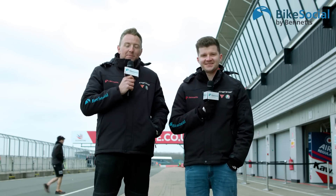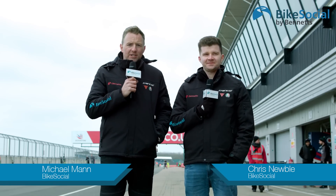Hello and welcome to Silverstone. This is the 2019 Bennett's British Superbike Championship season preview. I'm Michael Mann, this is Chris Newble, and this is the first official UK test here at Silverstone. It's the first time we're seeing the Superbikes out on track.